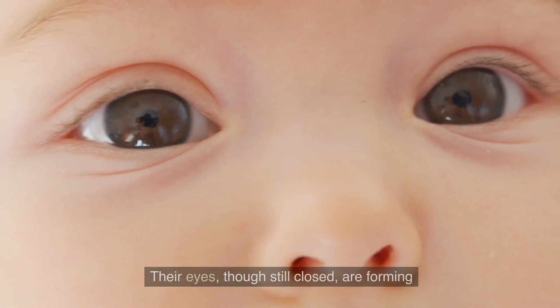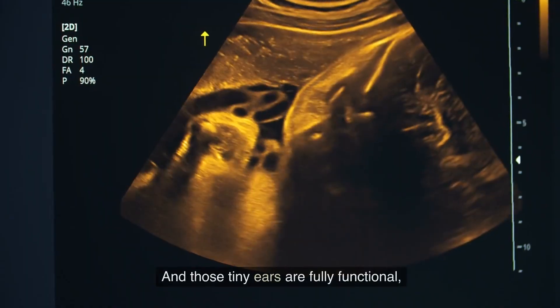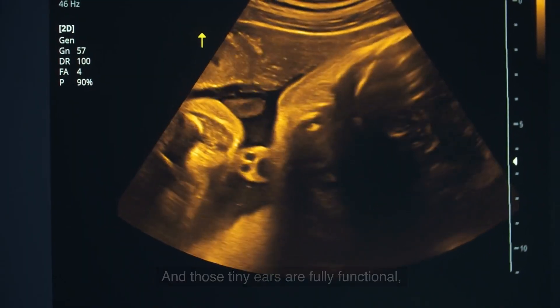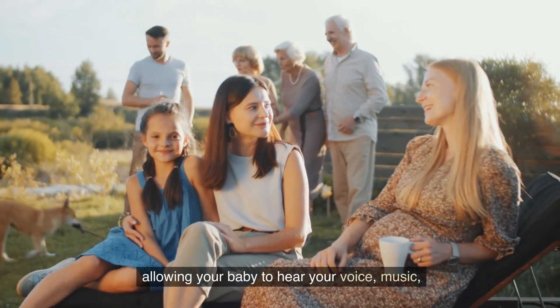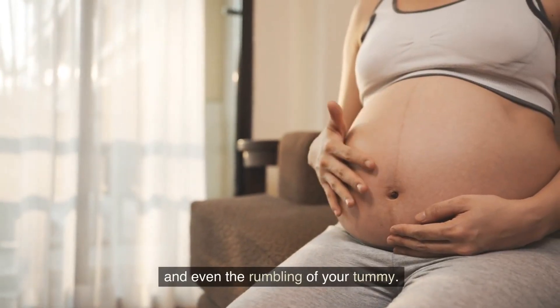Those tiny ears are fully functional, allowing your baby to hear your voice, music, and even the rumbling of your tummy.